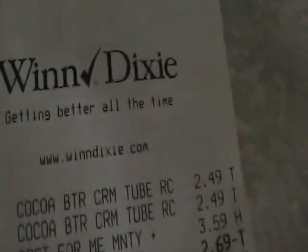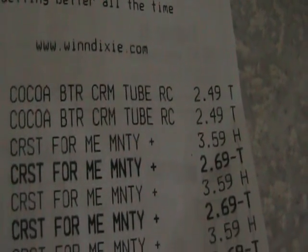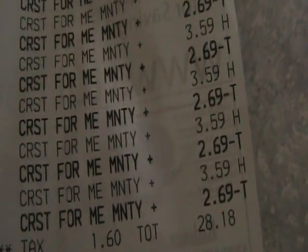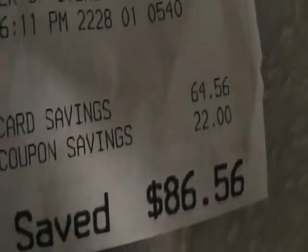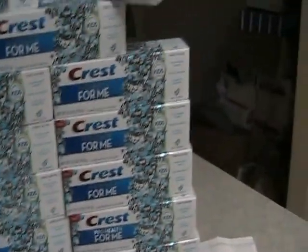I just wanted to show you my receipts. The Cocoa Butter — again, they were $2.49. The toothpaste was $3.59, and with a $2.69 discount using my Winn-Dixie card, they ended up being $0.89. You see how many I got — I got a whole bunch of those. My bill came to $28.18 after the card. Then as they scanned all of my coupons for the toothpaste, it ended up being $4.48.